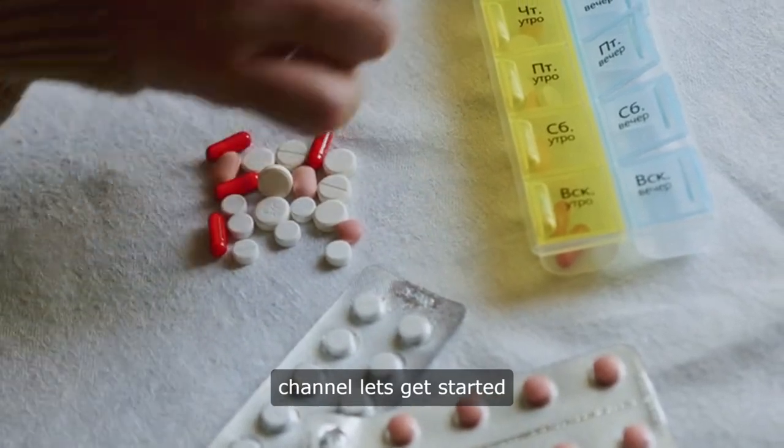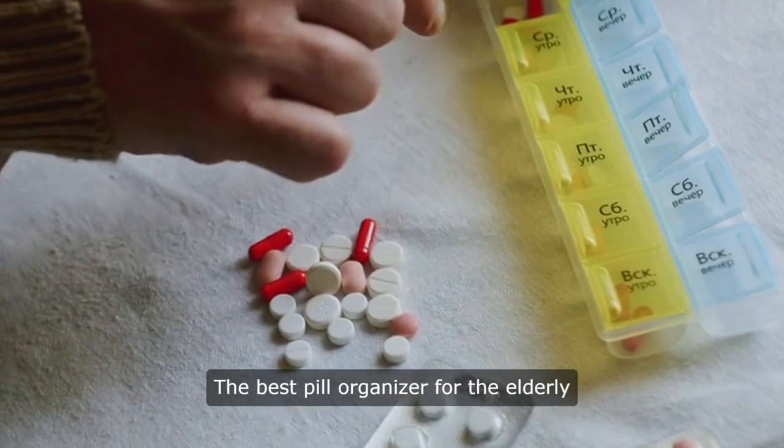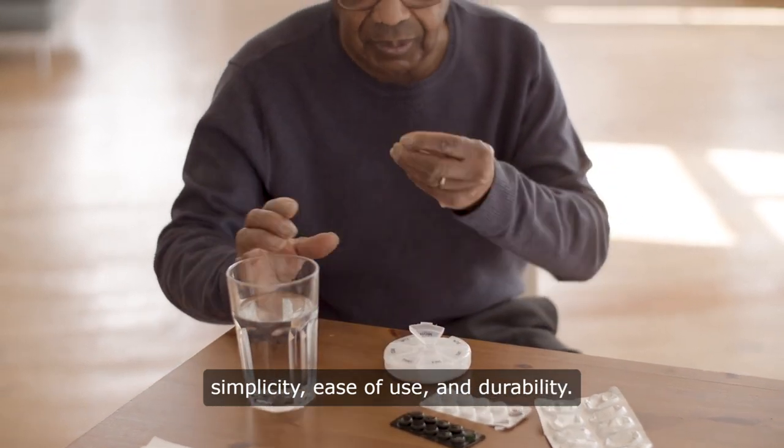Hello, and welcome to our channel. Let's get started. The best pill organizer for the elderly is designed with their unique needs in mind, offering simplicity, ease of use, and durability.